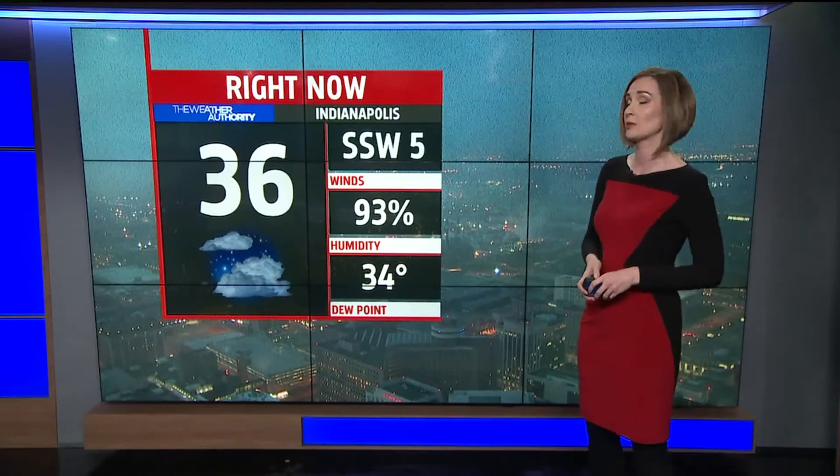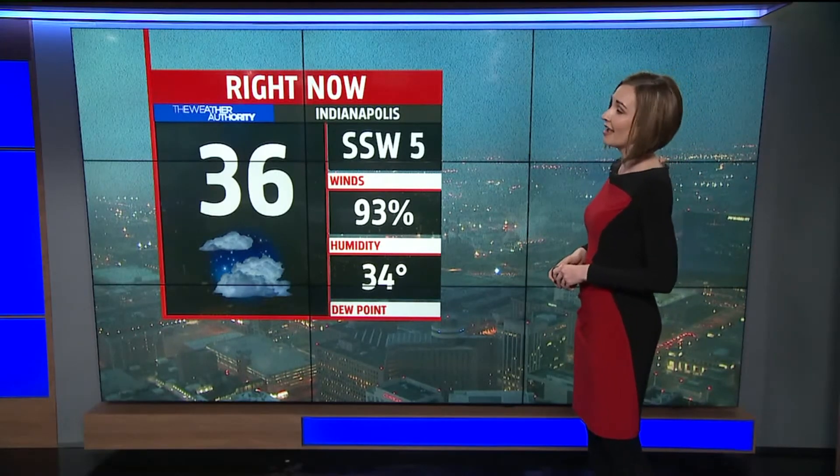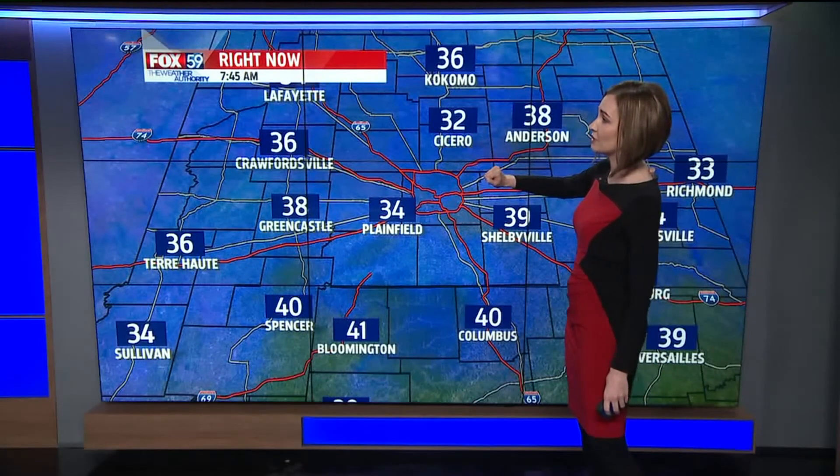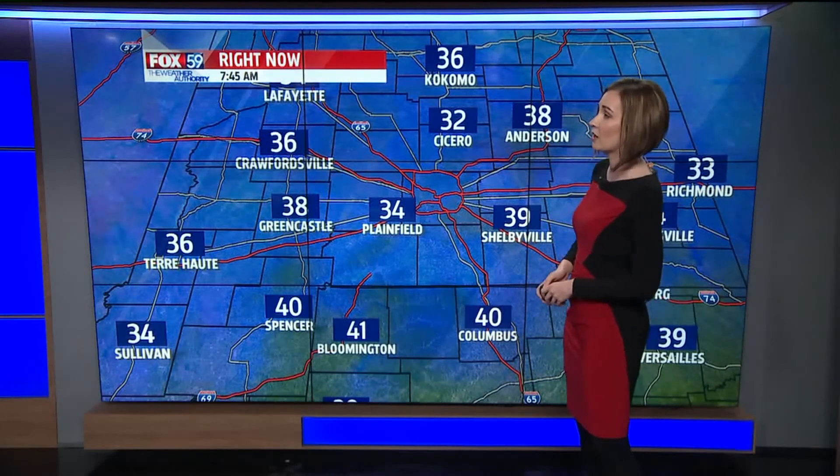Allow yourself a little extra time as you're heading out. It's starting to look a little foggy downtown Indianapolis as well, where temperatures are finding them in the mid-thirties. Indianapolis at 37, 36 degrees with winds out of the south-southwest at five miles per hour. A little cooler to our north — we're sitting at 32 in Cicero, 36 in Kokomo, and 41 right now in Bloomington.